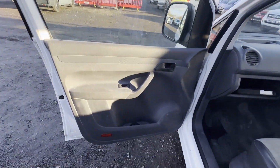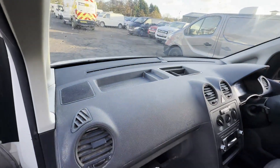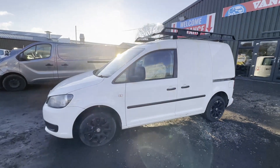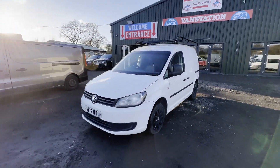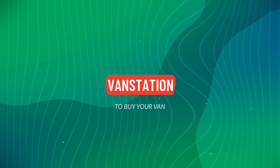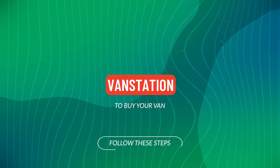Features: part service history, electric windows, EU status Euro 5, HPI clear. Click the link in the description for pictures and more info. Alternatively, call or WhatsApp us.